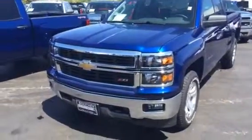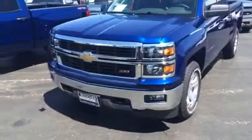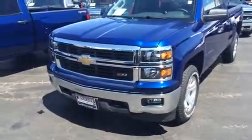This is the Z71 double cab, and I'll show you that as we walk around. There are three engine choices, but with the V8 you get best-in-class fuel economy and towing.